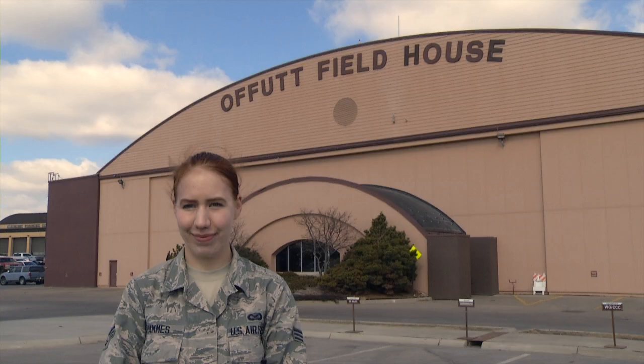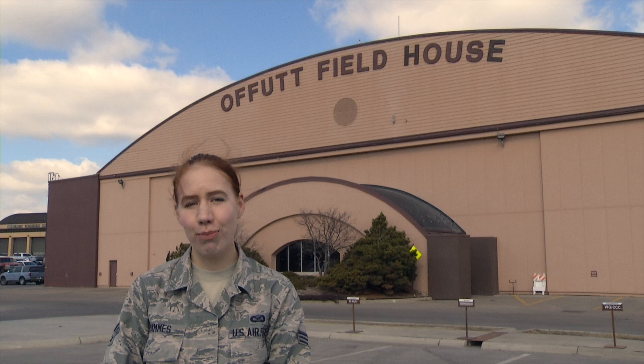Right behind Building D stands Building C, where the Martin Bomber Company performed administrative operations. Today, it is home to Airmen and Family Readiness, Finance, the Education Office, and many others.